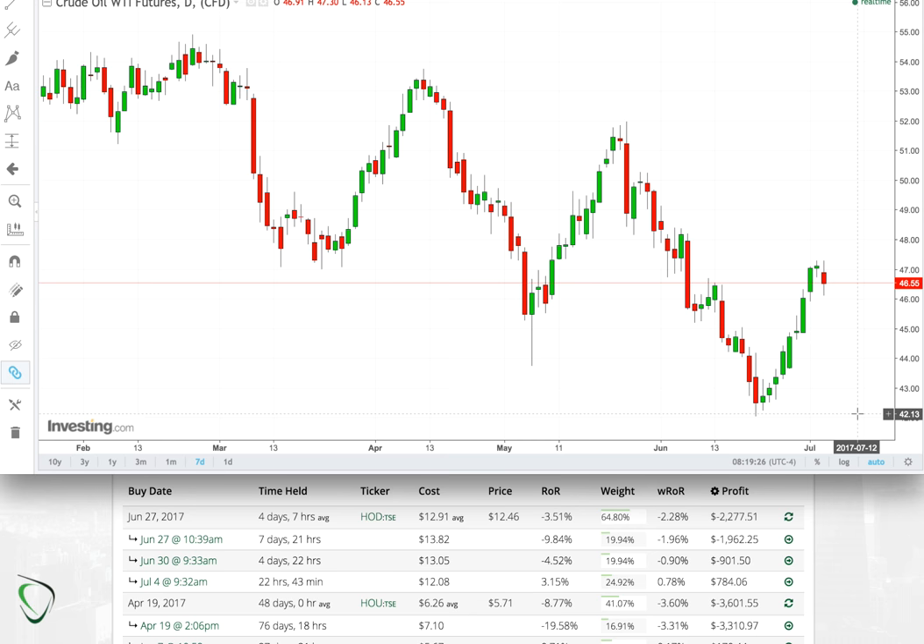Beyond that, I think what we're going to see is a range-bound situation, similar to what we saw early this year prior to March where we were basically bound in the low 50s. We're going to be bound in the lower 40s for — who knows how long — but I would say a few months is very likely. I don't think we're going to see crazy lows like 30, although I would be extremely bullish at that point.